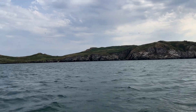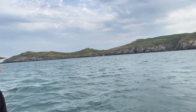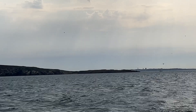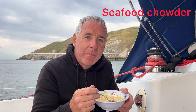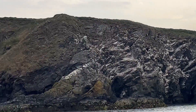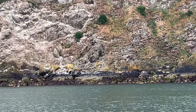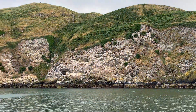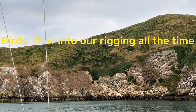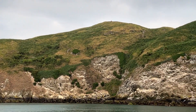We are going to be anchoring in Salt Pan Bay for the evening. John has just spotted his first puffin, so he is a very happy man. This is Lambay Island — this is a bird colony, predominantly gannets. And this is 20 knots of wind coming up over the top of the island.